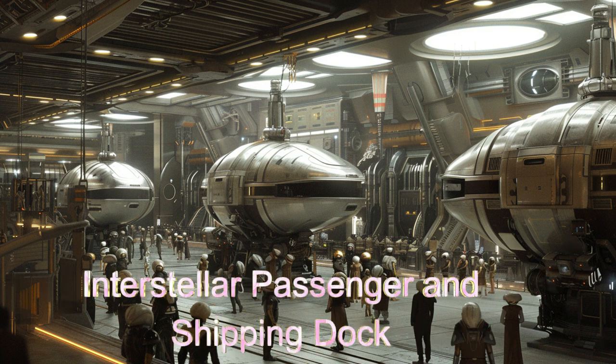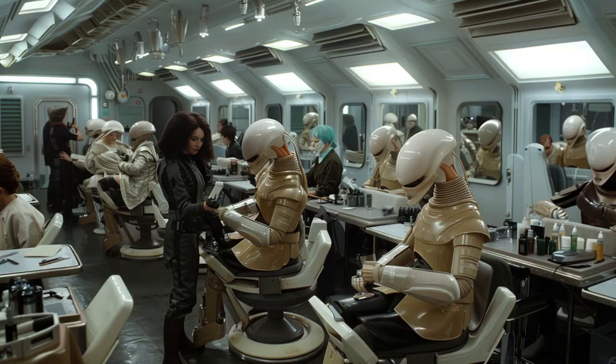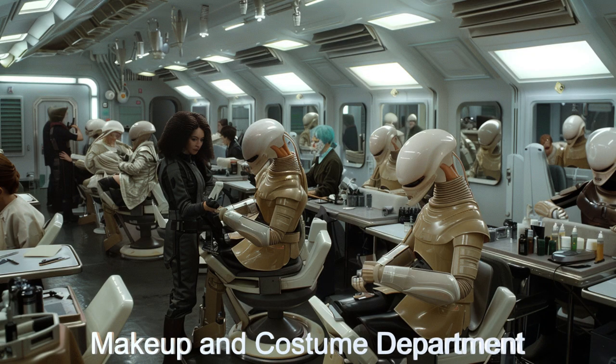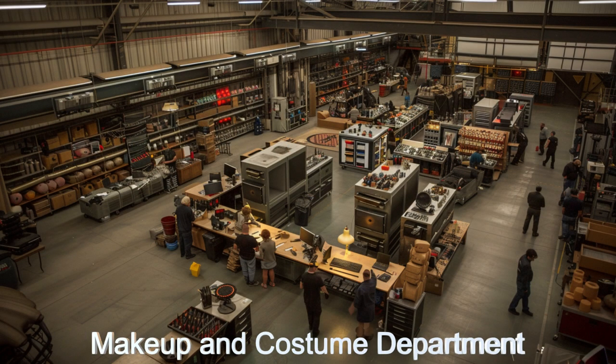The interstellar transport dock welcomes visitors and supplies from various alien planets, fostering intergalactic collaboration and space tourism. Additionally, the alien makeup and costume department excels in creating realistic alien appearances, bringing diverse alien worlds to life.